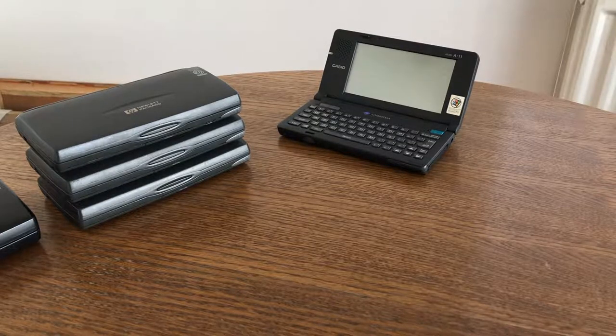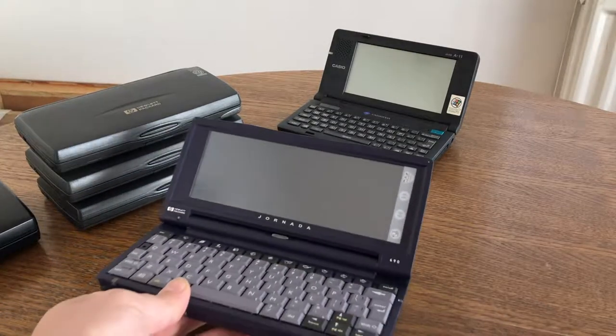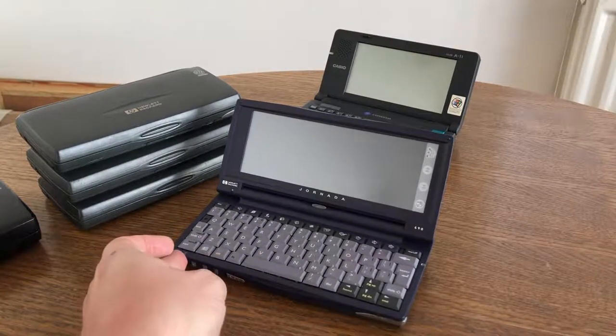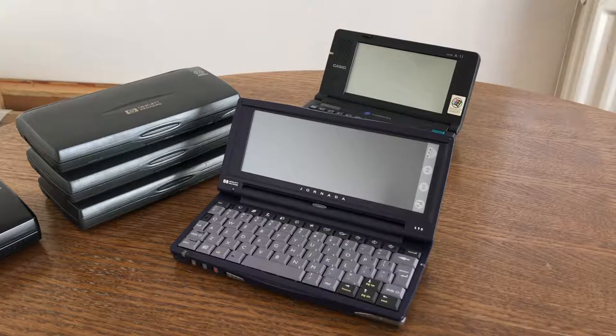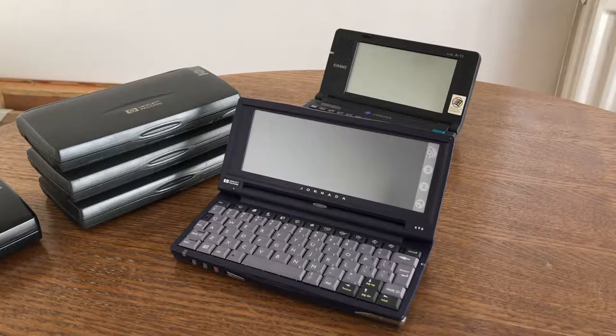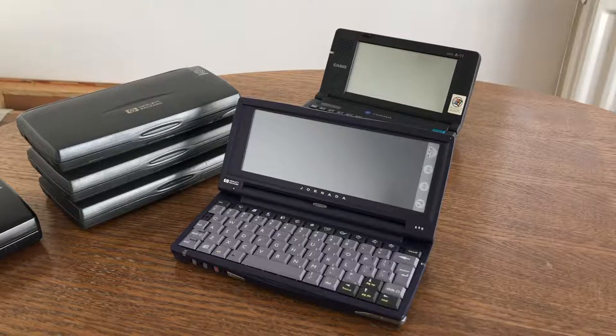HP continued refining the handheld PC products and introduced the Jornada line. This is the HP Jornada 690, running Windows CE 2.11 on the Hitachi SH3 processor clocked at 133 megahertz. The display is again 640 by 240, and out of the box it shipped with 256 colors, though HP released a driver that allowed the display to run at 65,000 colors.